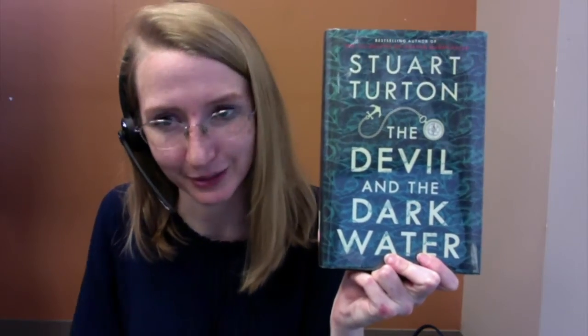As a disclaimer, I haven't read this book yet. It sounds like a really interesting book. I know The Seven and a Half Deaths of Evelyn Hardcastle was supposed to be an amazing book, so if you guys are interested in The Devil and the Dark Water, you should definitely check it out. You can put it on hold and pick it up at any library location you would like.